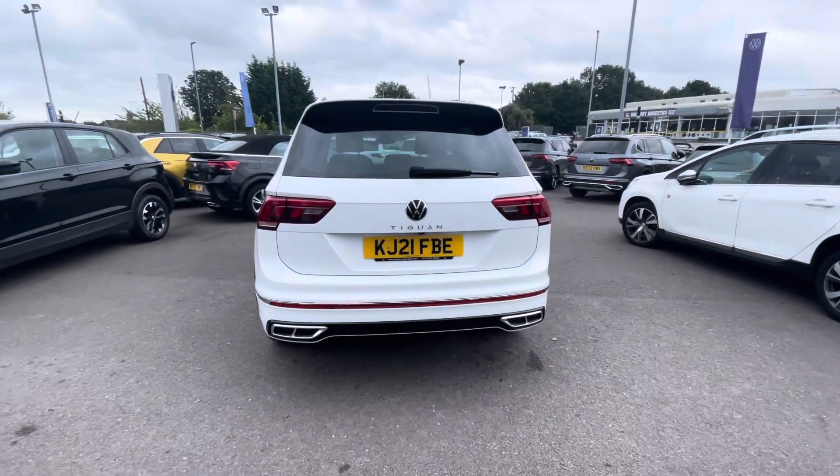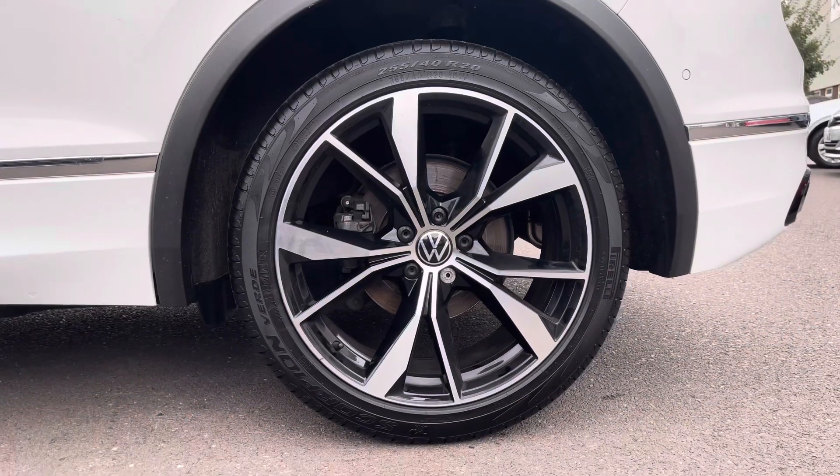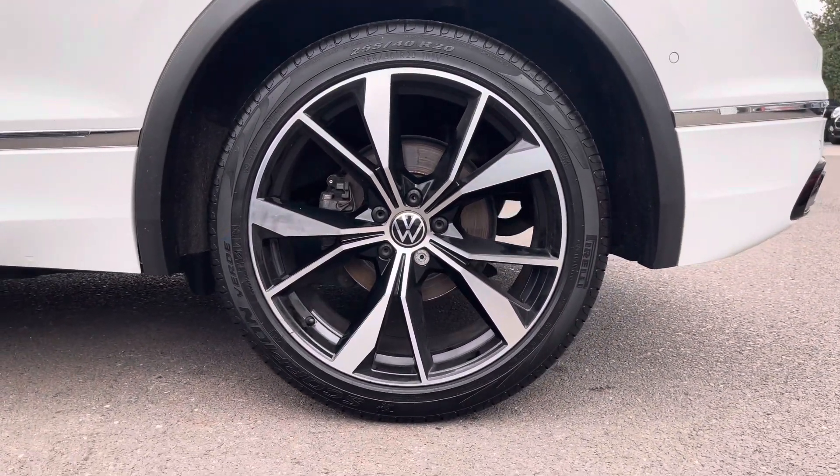Some of the great notable exterior features of this vehicle include the subtle but stylish chrome and black accents, along with the 20-inch Misano Nara wheels that really set off the car's exterior.